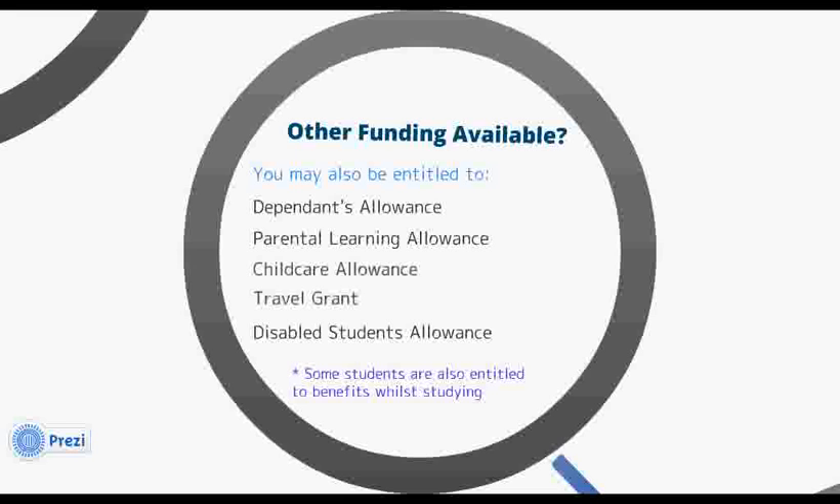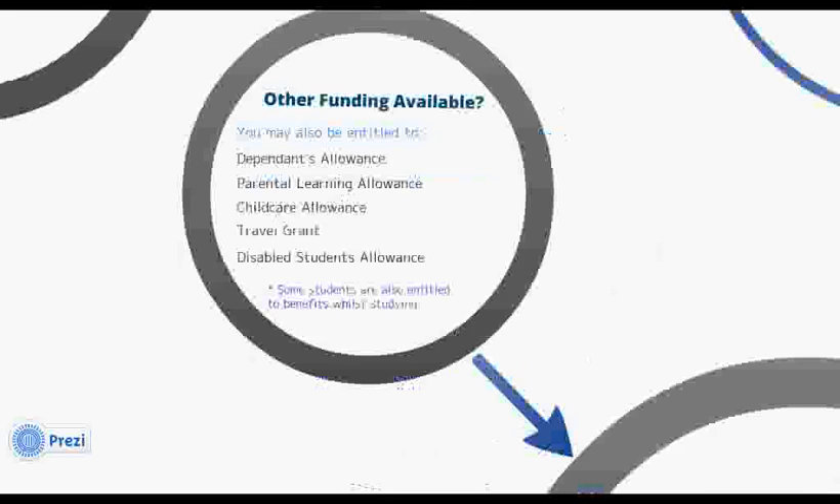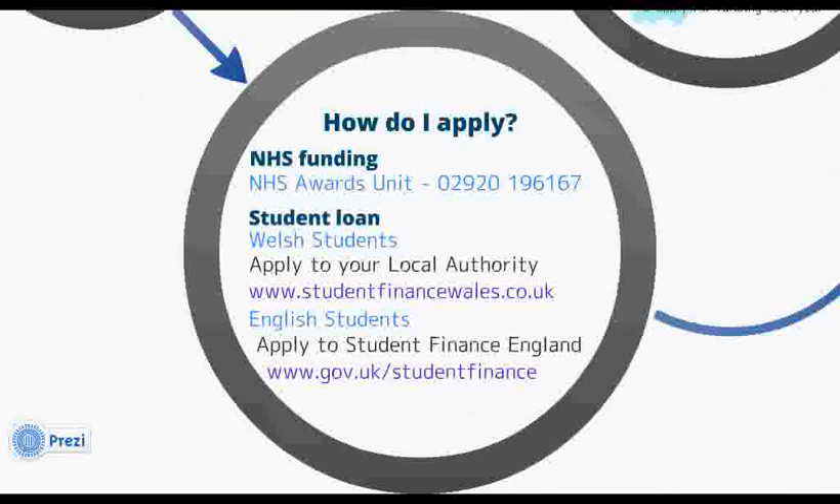You'll need to apply directly to the NHS Awards unit for your grant, bursary, and any supplementary grants that you think you may be eligible for. The maintenance loan will be available from your funding provider, which will differ depending on where you live. If you're a Welsh student, your funding provider will be your local authority, and if you're an English student, it will be Student Finance England. Applications can be made online via the websites displayed on the screen.